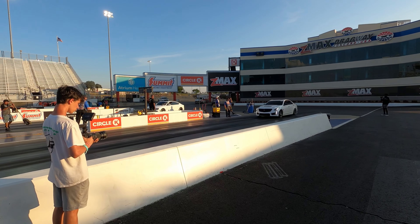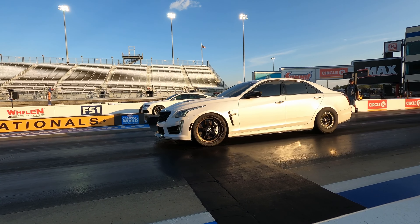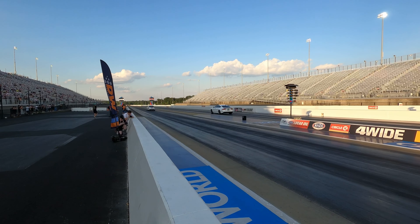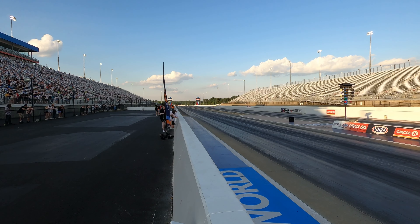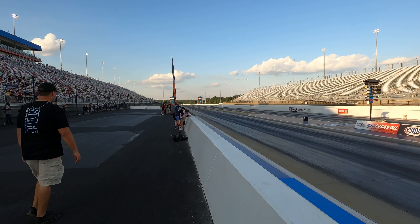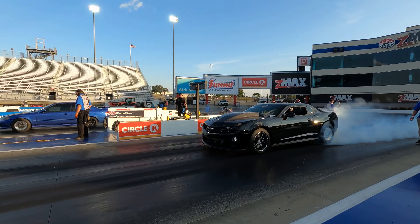Looks like on this one — Supra: 8.9 and 161. Cadillac went 9.9, 141 in the left lane. That's crazy.